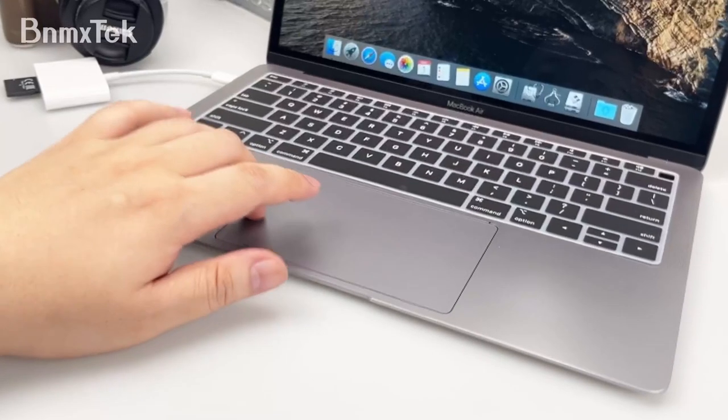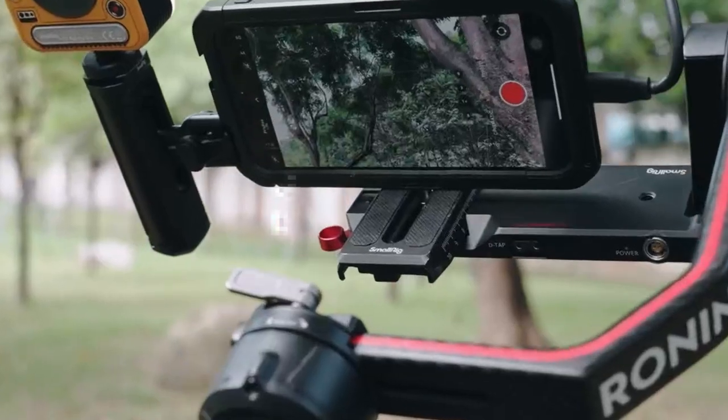Quick reminder: this adapter won't work with iPhones due to the Lightning connector. Overall, the BNMXTech USB-C SD card reader is a fantastic tool for anyone who values efficiency and convenience in data management.